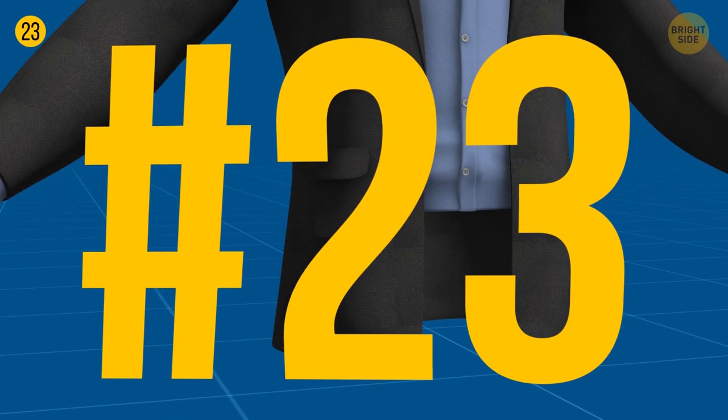A dinner jacket has small pockets above the regular ones. They're called ticket pockets, and gentlemen wearing such jackets can quickly pull out tickets before getting on a train.